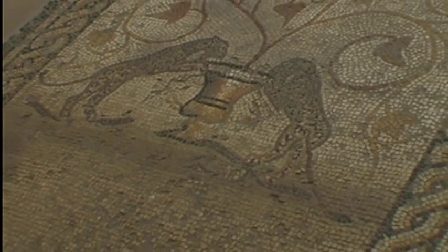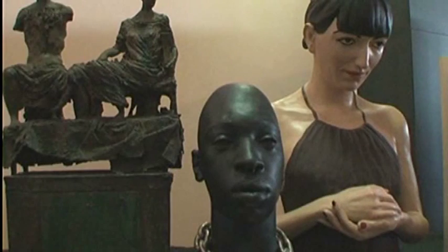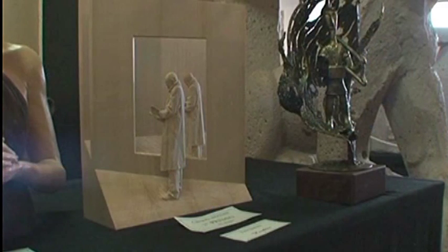Il nostro è un museo vivo: riusciamo a organizzare diverse manifestazioni. Recentissima la seconda edizione dell'Arcere, il premio di scultura e pittura, che sta diventando un appuntamento importante. Abbiamo organizzato diversi convegni, e nel periodo natalizio la Befana al museo, un'opportunità per i bambini di rivedere il museo anche sotto un aspetto diverso. Filastrocche al museo, una merenda al museo: importanti occasioni per venire al museo.